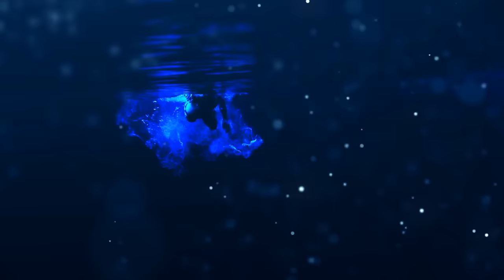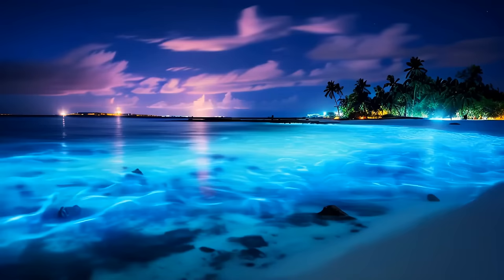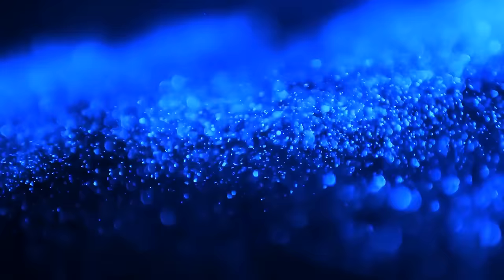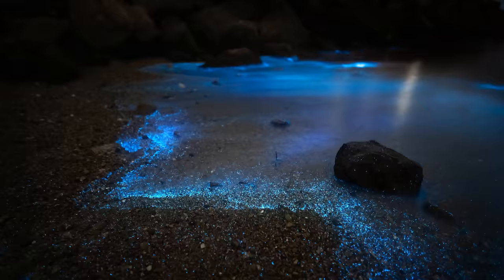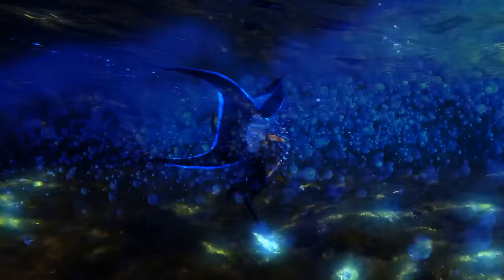The reason behind Maldivian beaches glowing in the dark at night isn't a mystery, but it doesn't make them any less impressive. It happens thanks to bioluminescent plankton — these tiny creatures emit a cool blue glow when they are agitated or on the move. Imagine walking along the shoreline and leaving behind glowing footprints. Researchers have discovered that their bioluminescence is actually a clever defense mechanism against predators: when these microorganisms flash their little blue lights, it disorients and surprises their attackers.